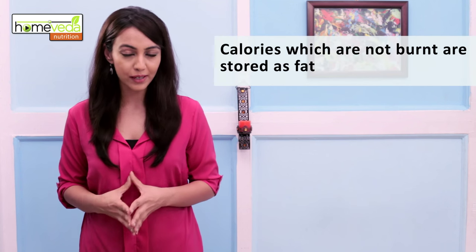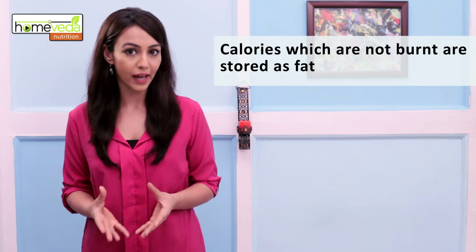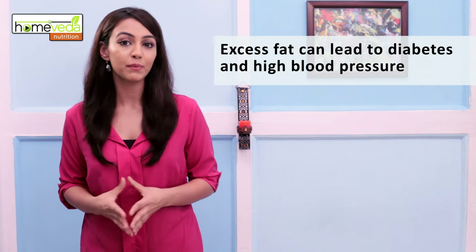Almost everyone complains of being overweight. When one consumes more calories than he or she can burn, it leads to storage of extra calories in the form of fat. This condition may lead to health problems such as diabetes and high blood pressure.